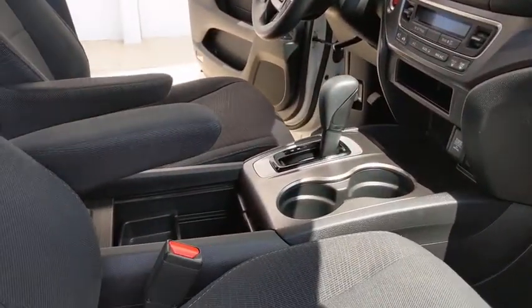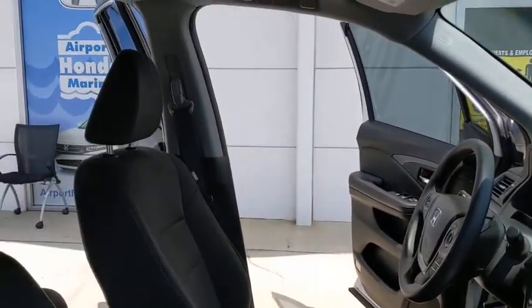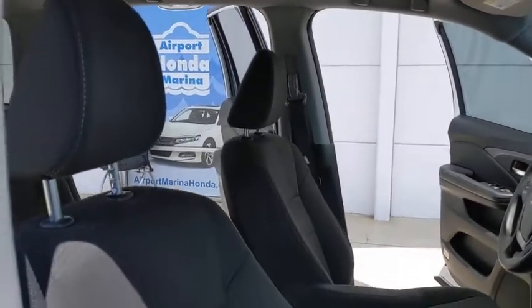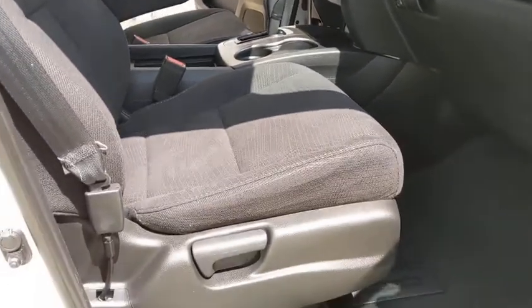Security system, panic alarm, tachometer, overhead console, brake assist, remote keyless entry, rear window wiper, cloth seat trim, driver vanity mirror, front reading lamps, tilt steering wheel.